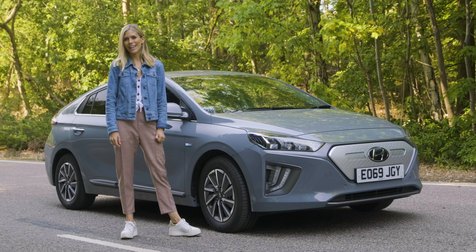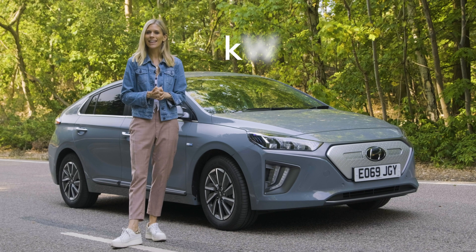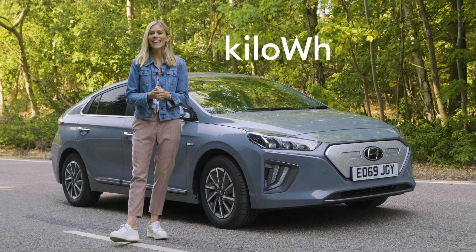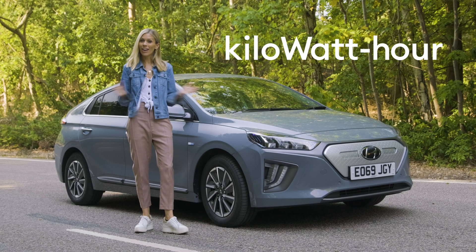But before we start, here's a little nugget of electric car info for you. Whenever you see the letters kWh in relation to an EV, that means kilowatt hour, and it refers to the size of the battery. In simple terms, this is the fuel tank of an electric car. The higher the figure, the bigger the battery and the more fuel — i.e. electricity — you can get inside it.